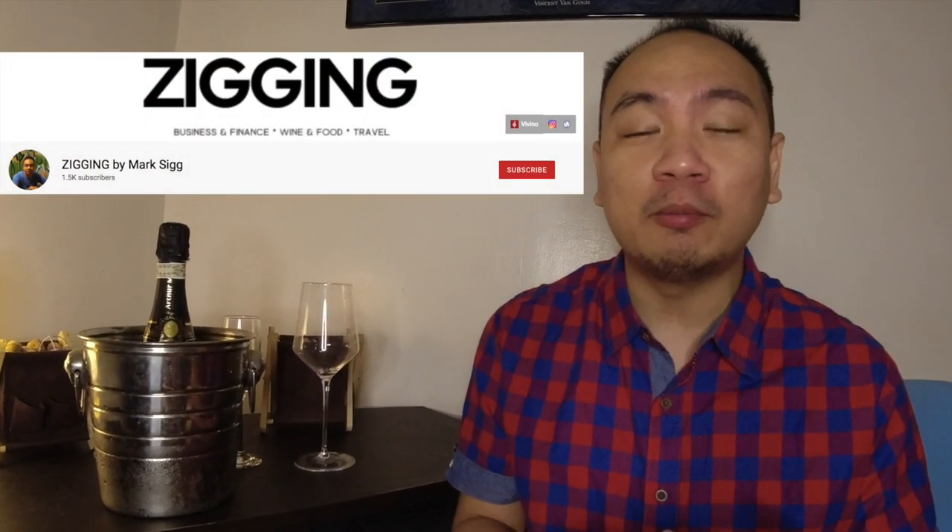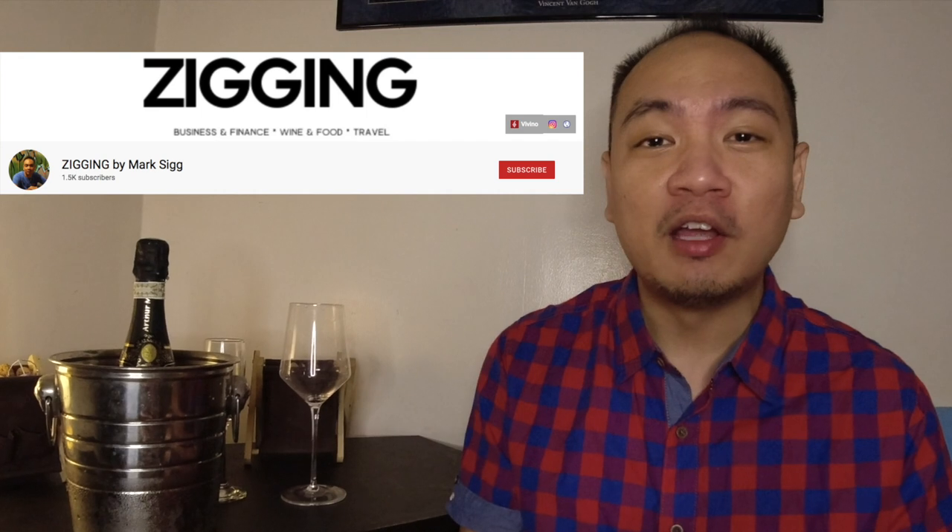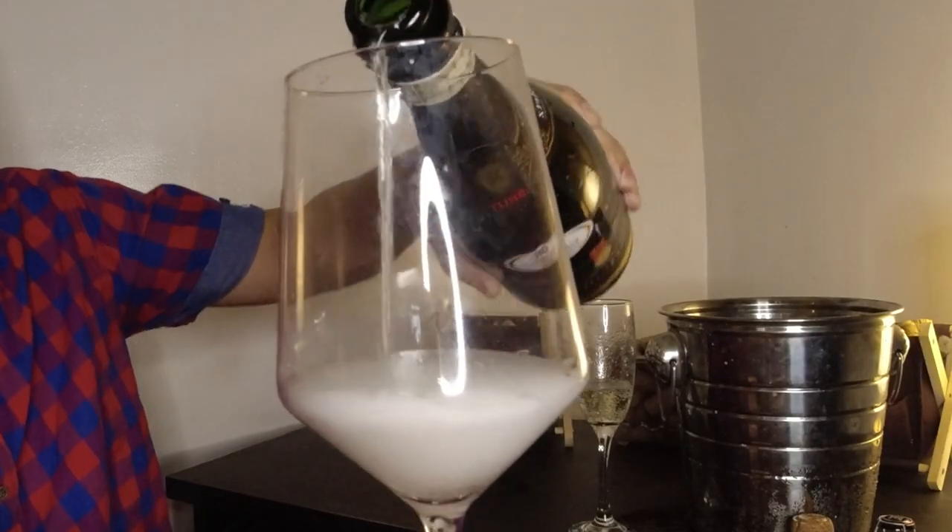Hey guys, what's up. I'm Mark and in this channel I talk a lot about personal finance and investments, but I also cover a little bit about lifestyle, especially wine. So yes, we've got another wine video. Before drinking it up tonight, I wanted to wish you guys a happy Valentine's season. It doesn't really matter if you're gonna have a date or maybe you're just drinking by yourself — I'm not judging. Today's wine inspiration is all about celebrations.